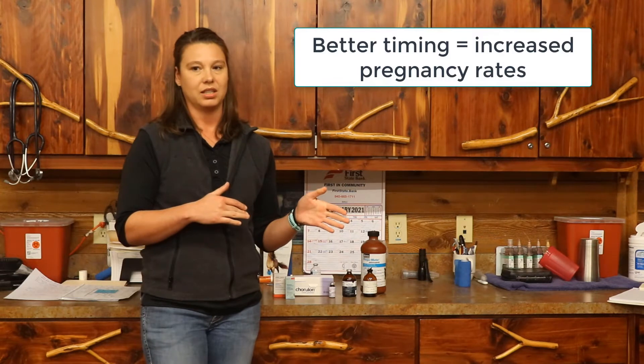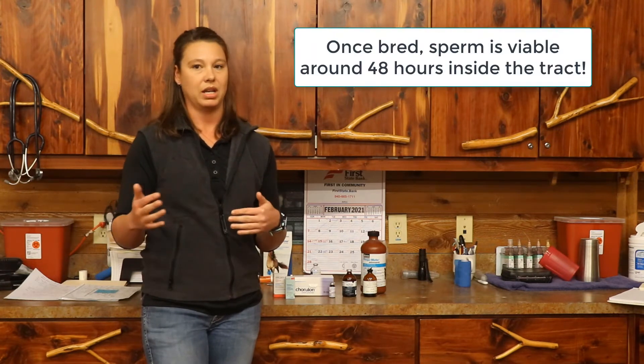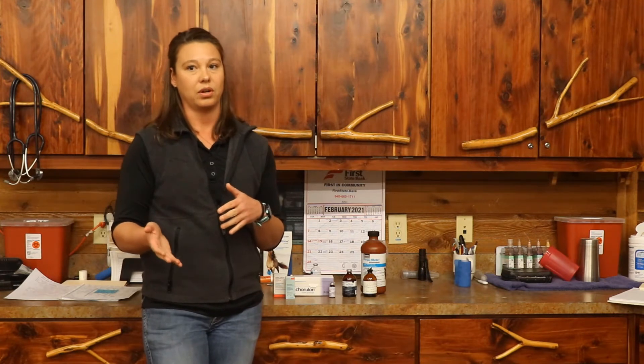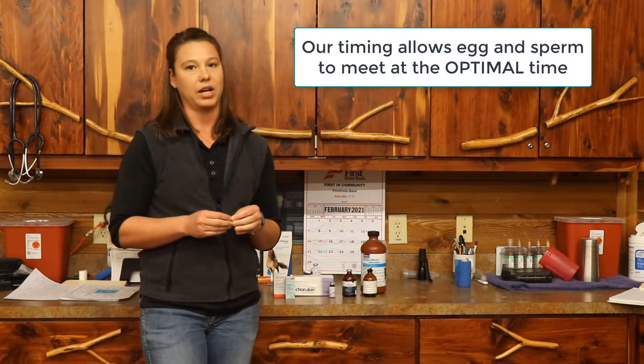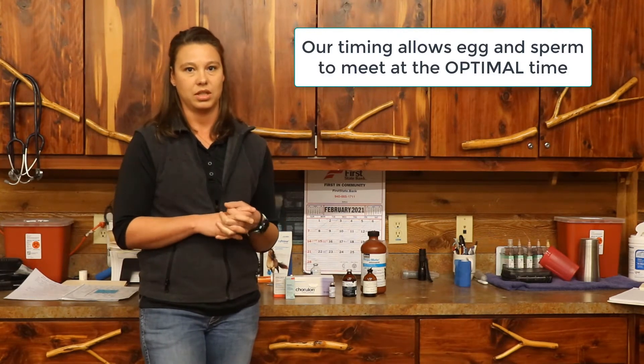On the stallion end of things, once we inseminate or breed the mare, his sperm is viable within her uterus for about two days — sometimes longer depending on the individual stallion — but we consider it very fertile for at least two days. On the mare's end, her oocyte or egg is only fertile for about 12 to 24 hours post-ovulation at most. So we really want to target and pinpoint breeding right on top of ovulation so that egg and sperm meet at just the right time for the best chance of pregnancy.